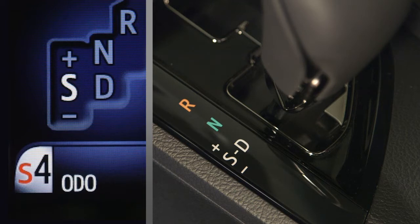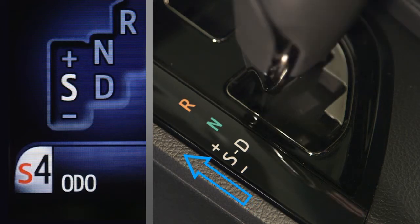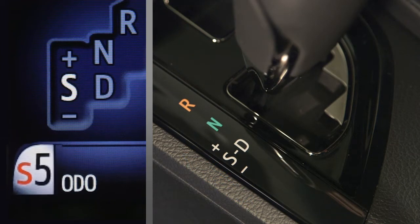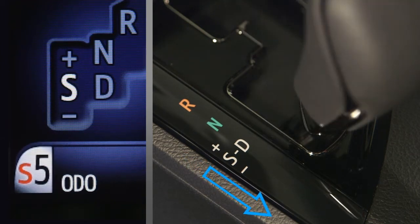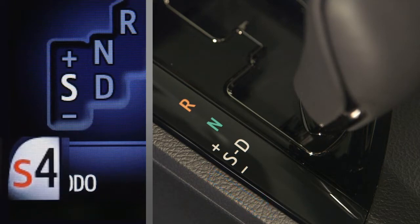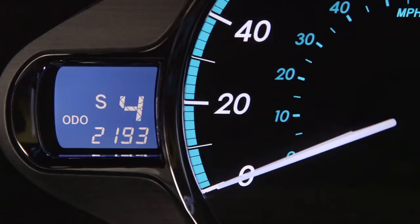When in the S position, moving the shift lever forward toward the plus marking engages a higher gear range. Moving it rearward toward the minus marking engages a lower gear range. The selected shift position and shift range are indicated to the driver in the combination meter assembly.